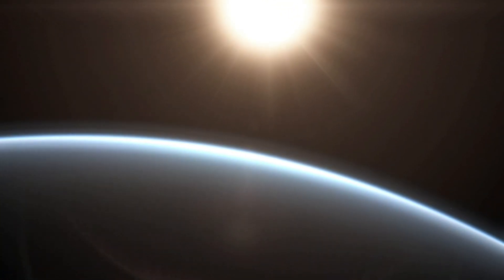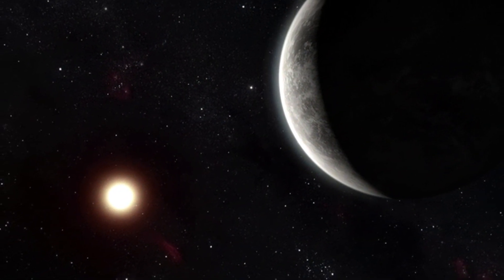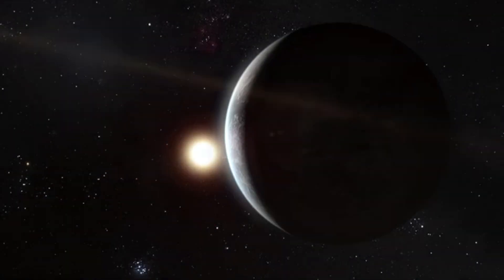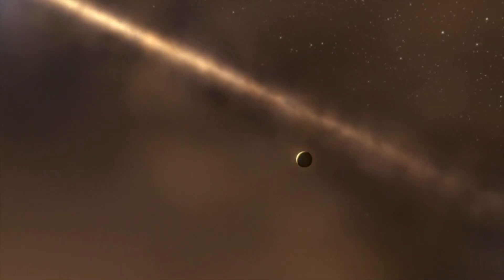Despite these challenges, scientists remain hopeful. If Proxima B has a thick enough atmosphere, it could shield the surface from radiation and stabilize temperatures. That's a big if, but it's not outside the realm of possibility.